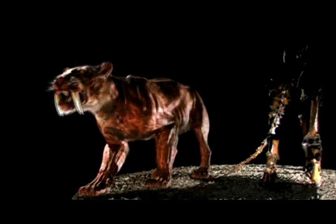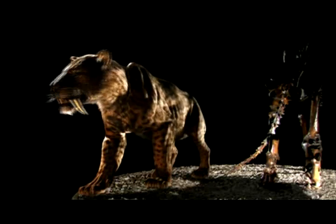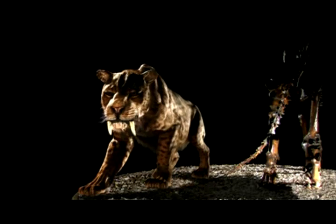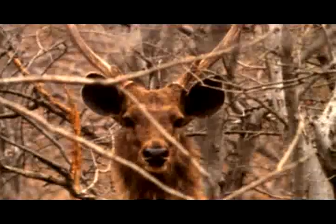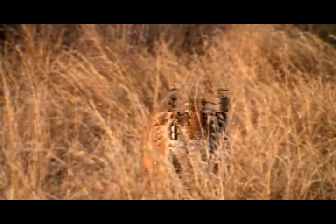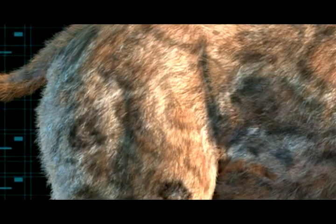Scientists can calculate Smilodon's build from the fossils, but it's much harder to know what Smilodon's skin and fur would have looked like. Based on modern cats, their coats could have had various markings designed to give them the best possible hunting camouflage for their environment. It seems unlikely that they lived up to their nickname of saber-toothed tigers and had stripes — if these animals had any kind of pattern on their fur, it probably was more like spots.